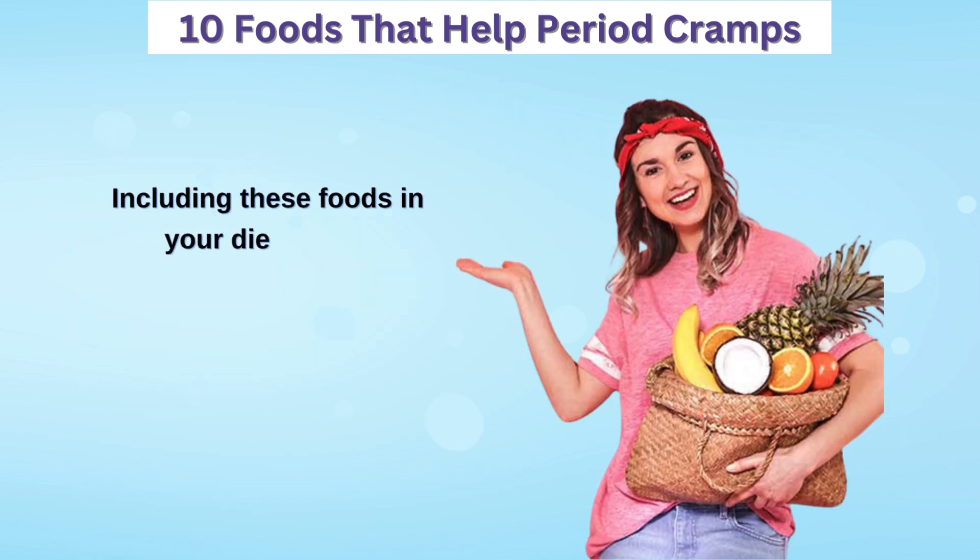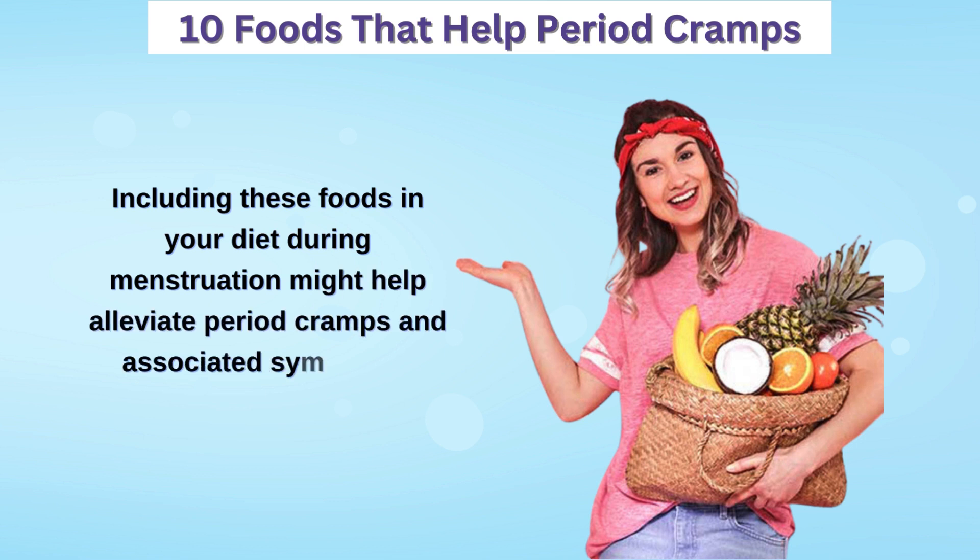Including these foods in your diet during menstruation might help alleviate period cramps and associated symptoms.